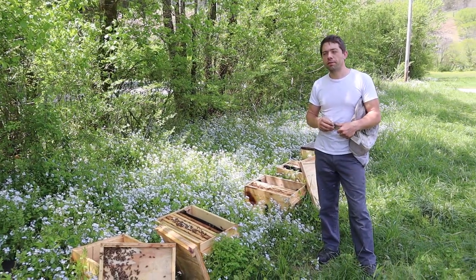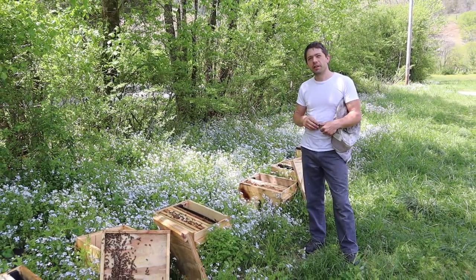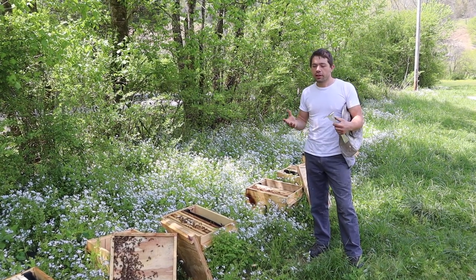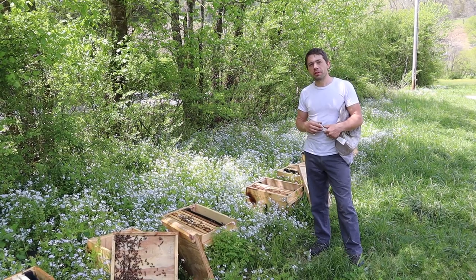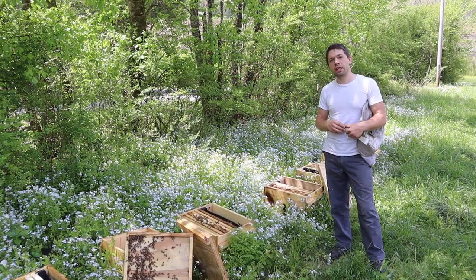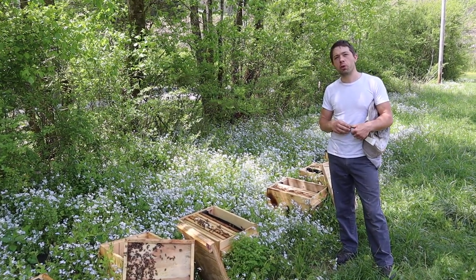All it takes is folks just not spraying around the creek banks or not mowing this area. It doesn't take much. It's beautiful. And who knows what else they're doing besides just feeding our bees — I'm sure they're very good for the soil as well.